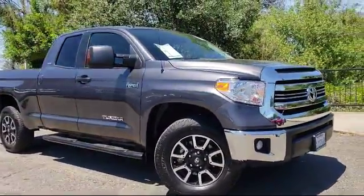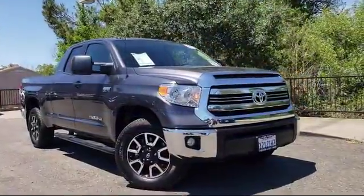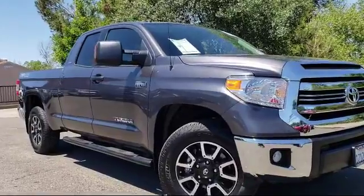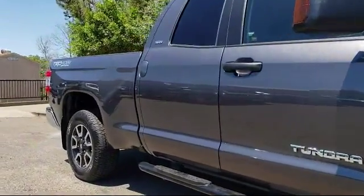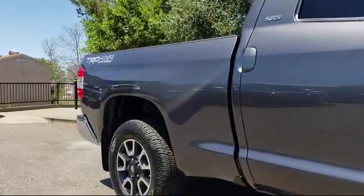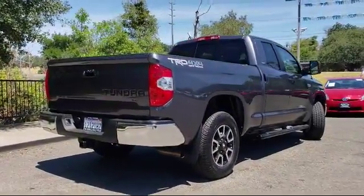And comes equipped with privacy glass, keyless entry, air conditioning, traction control, side airbags, fog lights, CD player, power windows, anti-lock braking, tilt steering wheel, and has less than 10,000 miles on the odometer.